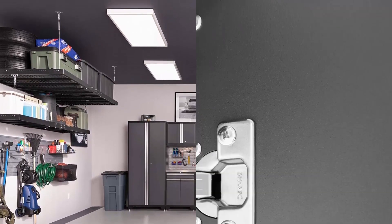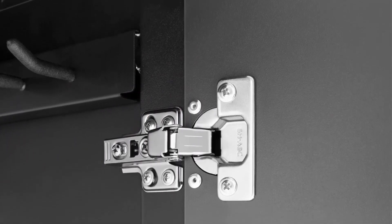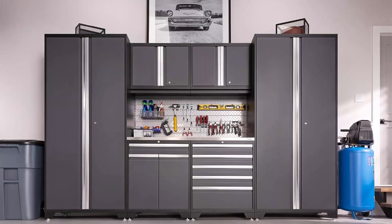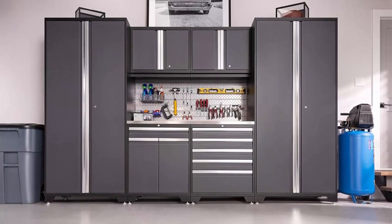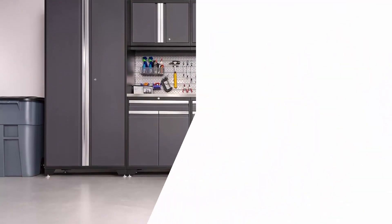Fully welded 18-gauge steel frames and double-walled doors allow you to safely store all your items. Soft-close hinges on fully lockable doors keep your gear safe. Wall cabinets include a mountable light valance for discreetly hiding LED lighting and unsightly cables.